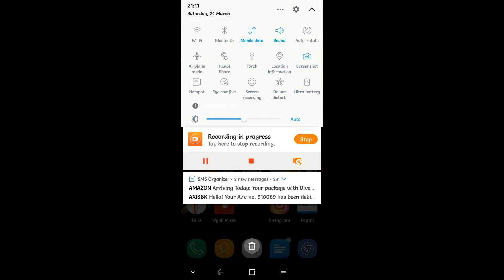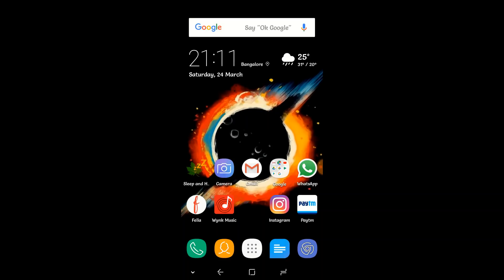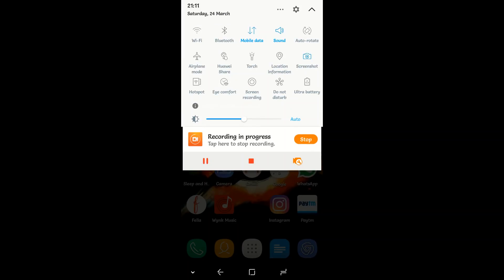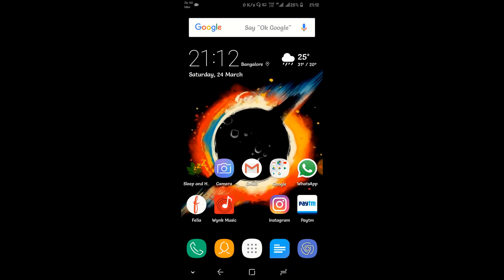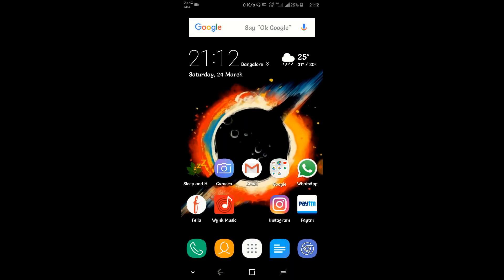There are a few other features as well, such as Huawei Share. Once you enable this, you can share data, photos, videos, and more with a nearby Honor phone without using apps like ShareIt or Google's Files Go.